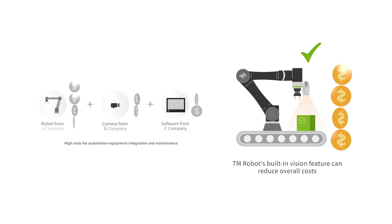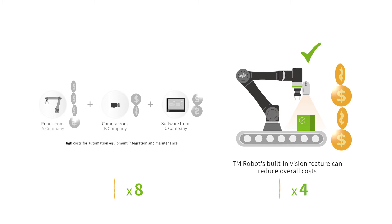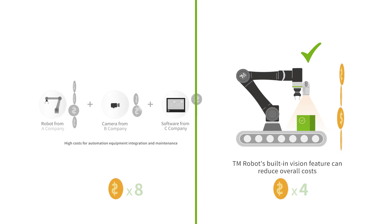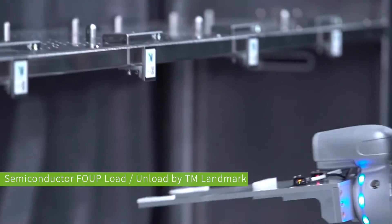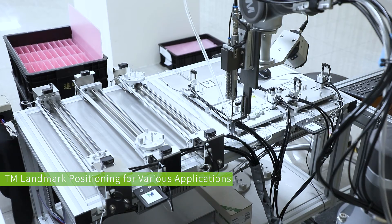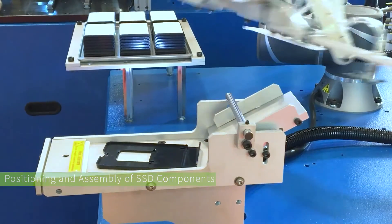Now, all these problems are resolved. With TM-Robot, you no longer need to integrate hardware and software separately, significantly reducing overall implementation costs. The built-in visual positioning function can quickly adapt to environmental changes, addressing the challenges of flexible incoming materials.